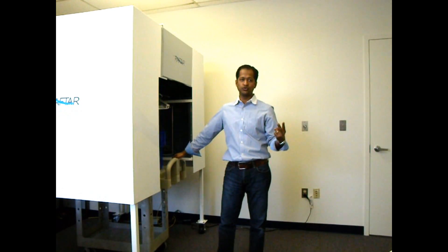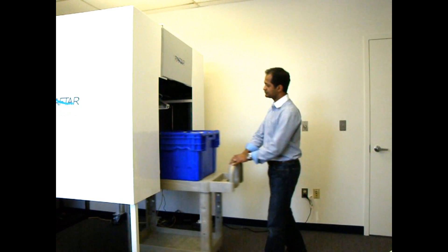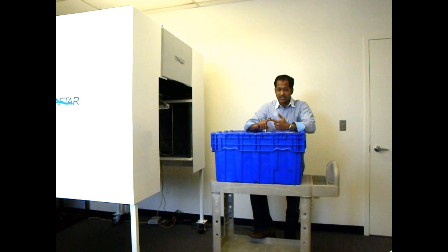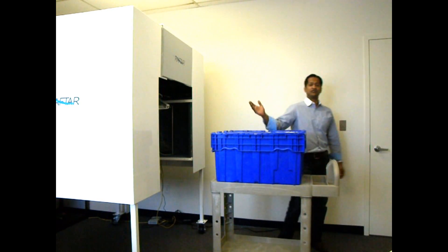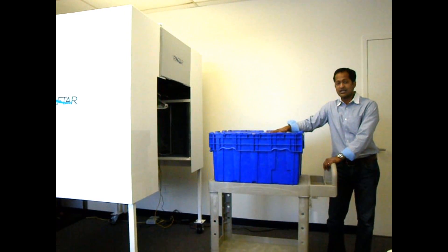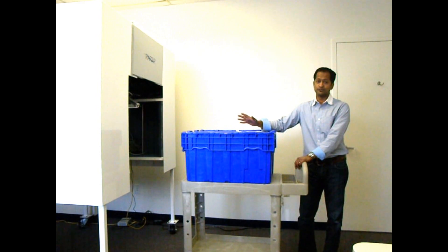One, two, three, four, five. Now, here's what I was able to do in five seconds. I was able to identify exactly all the items. I know the quantities, each and every product type, along with manufacturing information like batch and serial numbers. The RAFTR tunnel identified all the products through the RFID tags, and the RAFTR system captured all the data and reported it back to you.